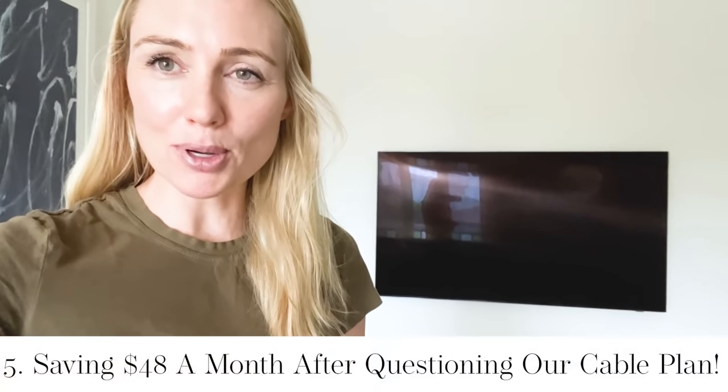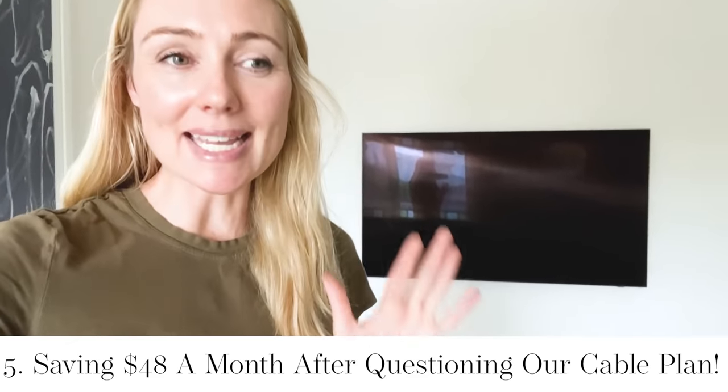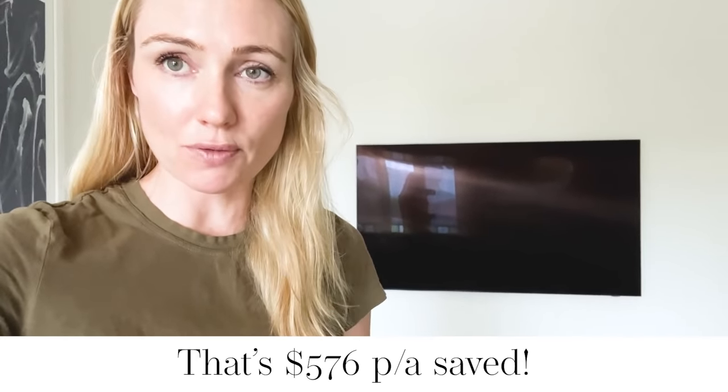Feeling very proud of myself — I just saved $48 per month. I gave Foxtel a call and I told them that I was seriously contemplating canceling our account because it was starting to get too expensive and I didn't think we were making the most of all the channels. The consultant was incredibly understanding and super lovely, and she came back and said she could save me $48 per month if I kept my Foxtel account.